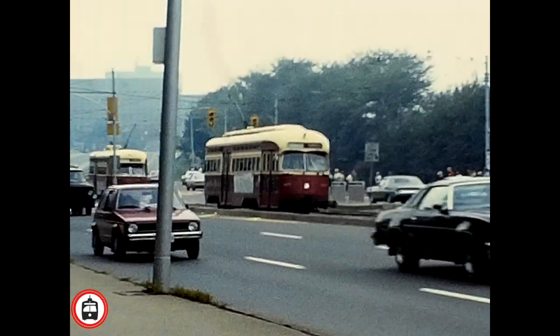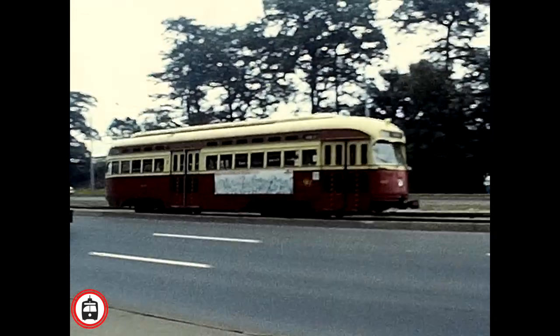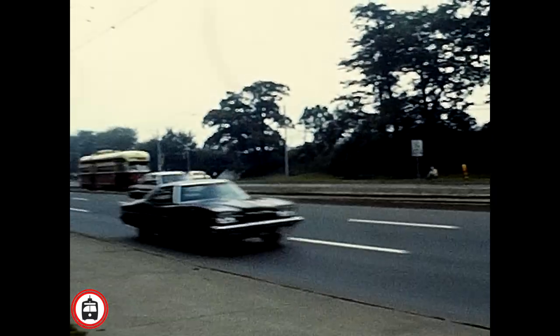These videos are often more than just streetcars. Check out the amazing automobiles driving by. Perhaps you used to own one of these? Let us know in the comments if you did.